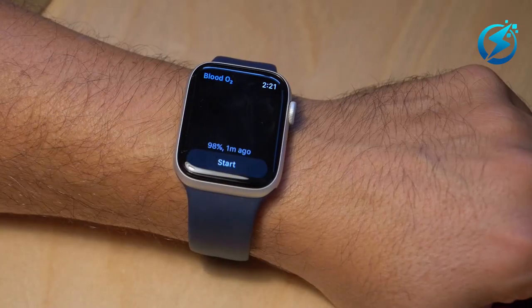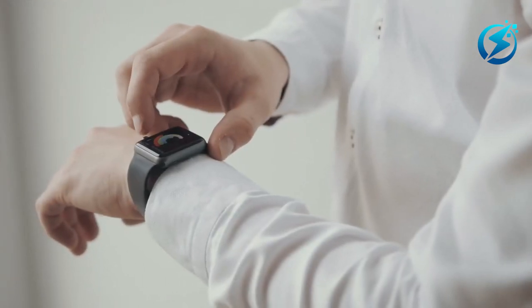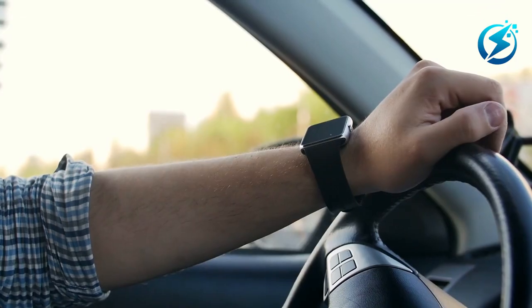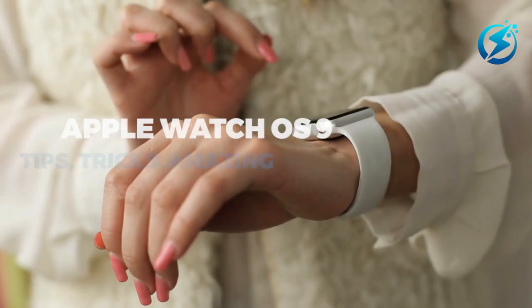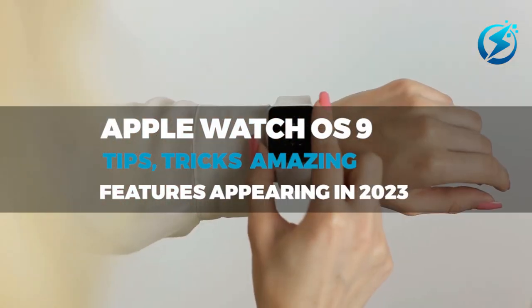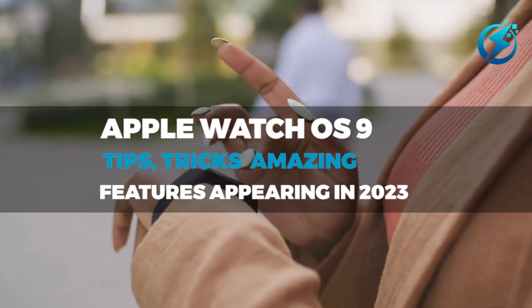If you have an Apple Watch, then you probably have one of the finest running and overall best watches currently available. While some may have the watch for its external features, you may want to switch things up by checking out some of the Apple Watch OS 9 tips, tricks, and amazing features that will make your Apple Watch brilliant in 2023.